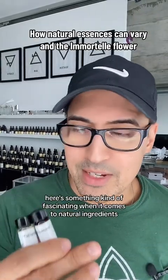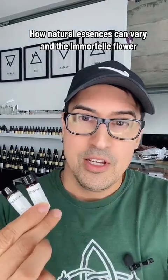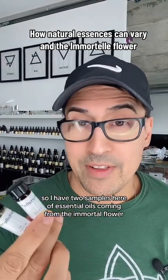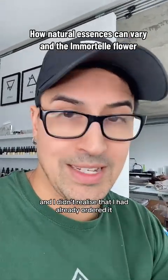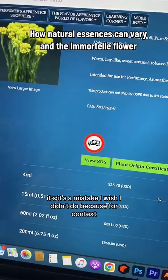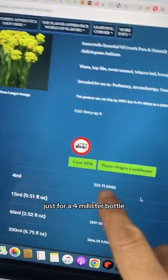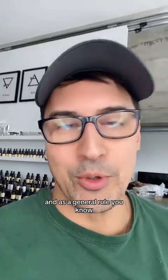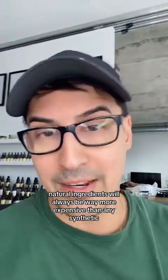For those interested in perfumery, here's something kind of fascinating when it comes to natural ingredients. I have two samples here of essential oils coming from the Immortal Flower. Recently I made two separate orders of materials and didn't realize I had already ordered it — a mistake I wish I didn't make, because just for a 4ml bottle it's almost $26. Pretty expensive stuff, and as a general rule, natural ingredients will always be way more expensive than any synthetic.